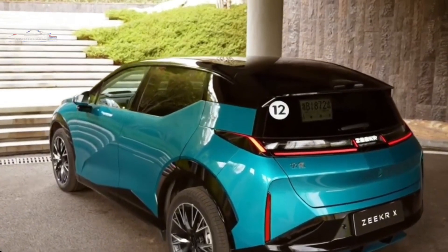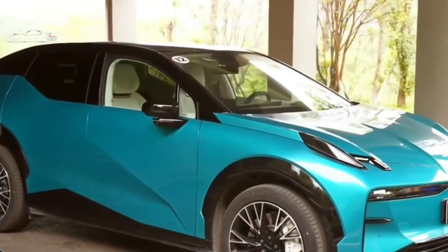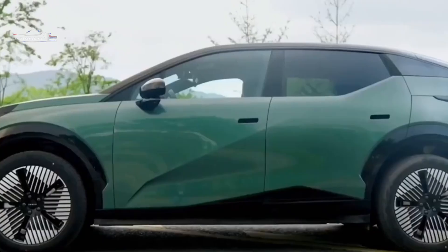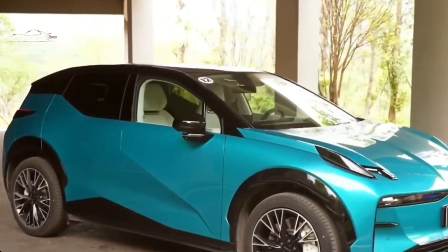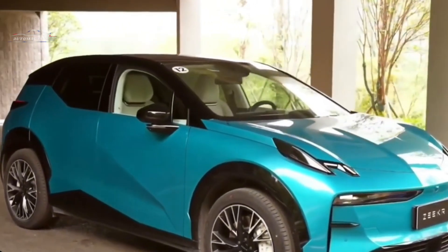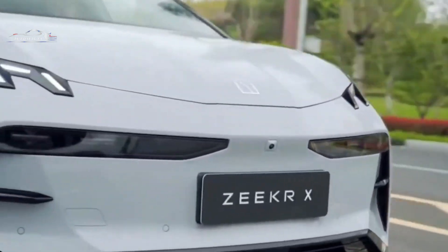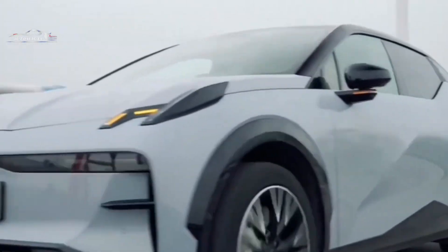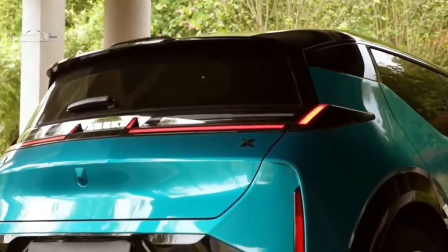On July 1st, Zeker officially introduced the updated compact crossover Zeker X 2025 model year in China. The new model will be supplied in three trim levels: an all-wheel drive five-seater and two four-seaters, both rear-wheel drive and all-wheel drive modifications, priced from $24,500 — compared to the current model, it has fallen in price by almost $3,000.